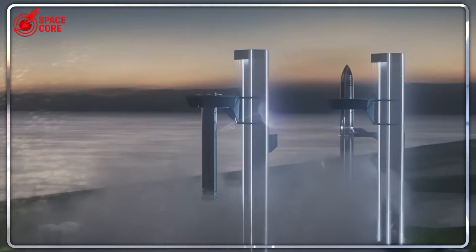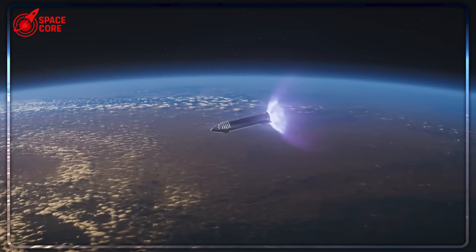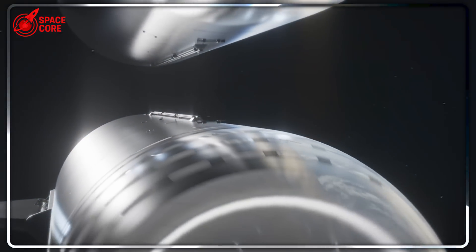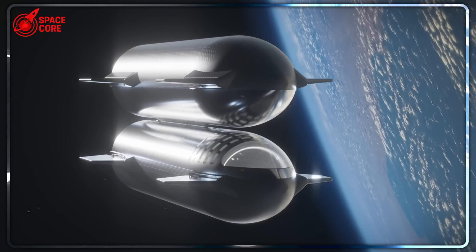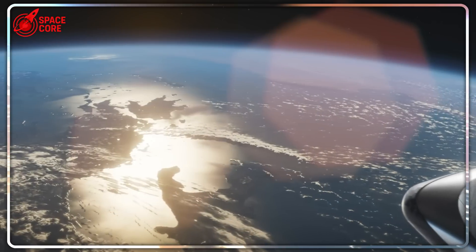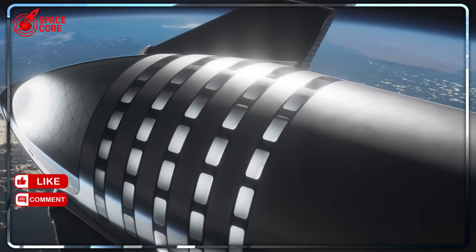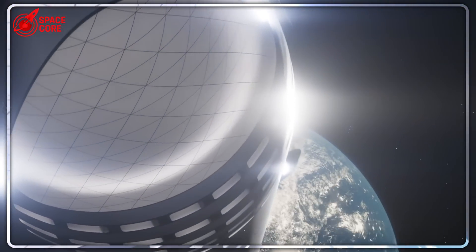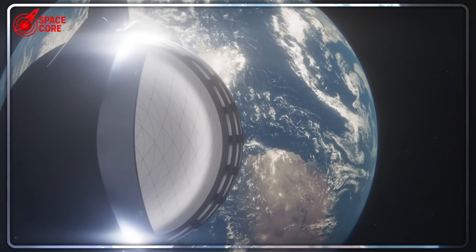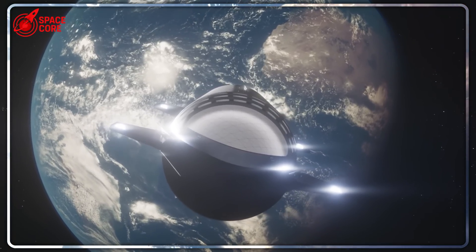That spinning cladding component wasn't just bad weather — that was a design flaw revealing itself in real time. When heavy components spin during installation, it means the attachment points aren't properly balanced — a serious engineering problem that could have caused catastrophic failure. But instead of forcing the installation or pretending the problem didn't exist, SpaceX stopped everything, lowered the component, and went back to the drawing board. Traditional companies would form committees, write reports, spend months analyzing the issue. SpaceX stopped, analyzed, and adapted immediately. Those missing tag lines that should have prevented the spinning aren't just safety equipment — they're part of the installation system. Without them the cladding becomes aerodynamically unstable. SpaceX is probably using this failure to develop a better installation method — they don't just fix problems, they turn them into improvements.